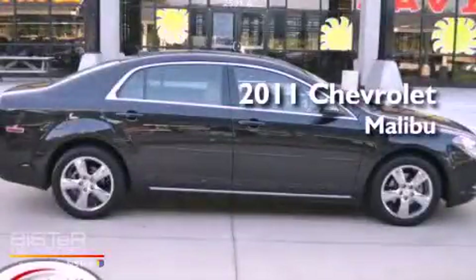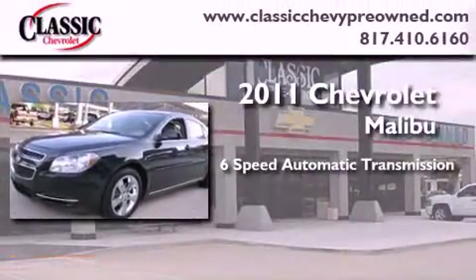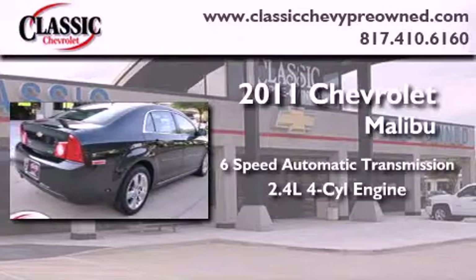This is a certified pre-owned 2011 Chevrolet Malibu. This car has a 6-speed automatic transmission and an inline 4-cylinder engine.